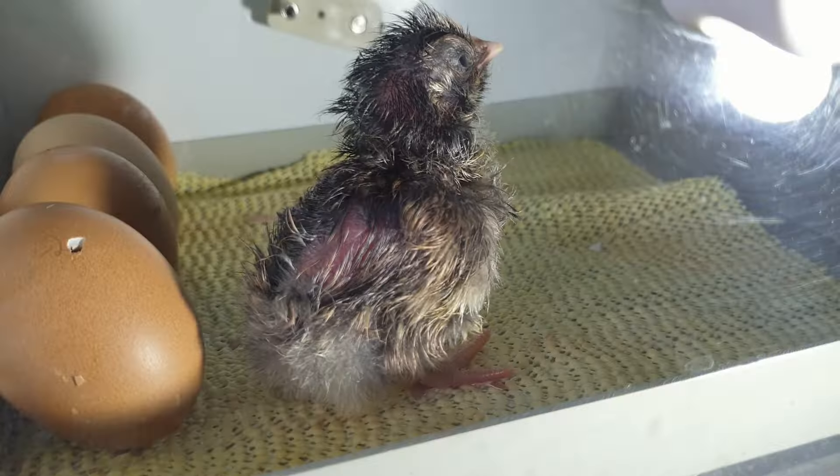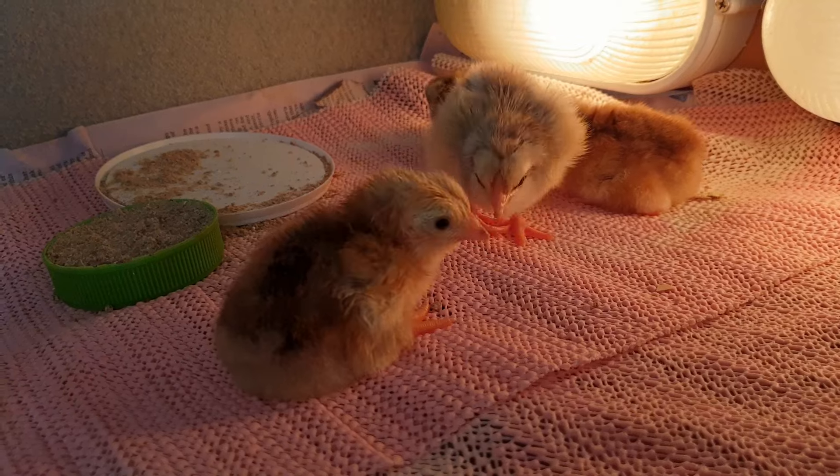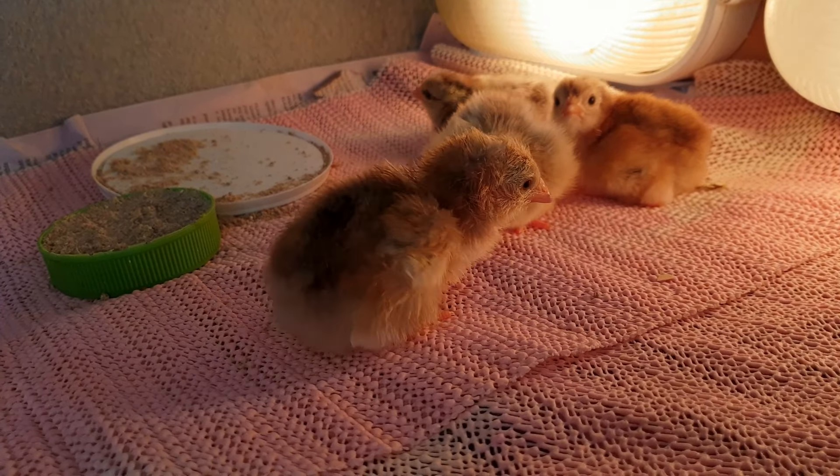A newly hatched chick needs to be kept at around 95 degrees Fahrenheit — that's 35 degrees Celsius — until its down dries out and fluffs up. Then ideally it should be kept in a warm, draft-free place at around that same temperature for the first day or so. But although we often concentrate on keeping baby chicks warm, we sometimes forget that it's just as important not to get them too hot.